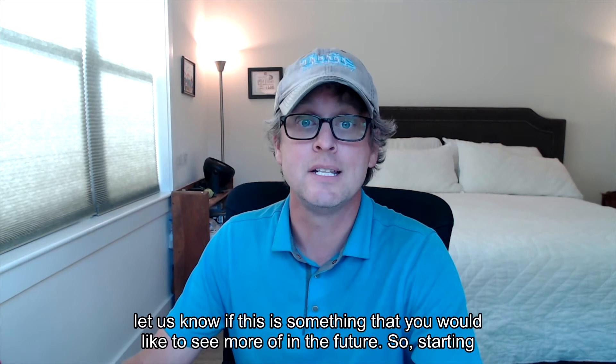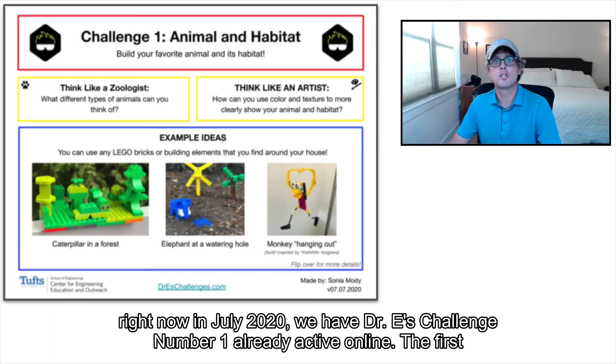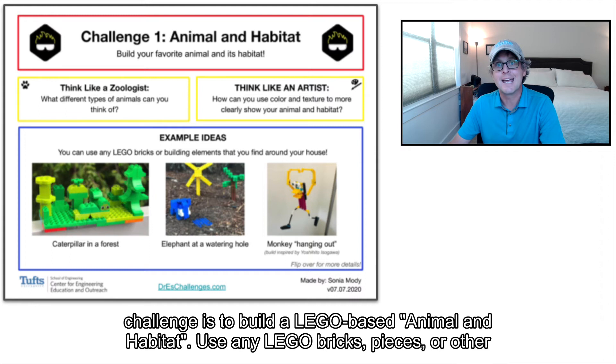Starting right now in July 2020, we have Dr. E's Challenge number one already active online. The first challenge is to build a Lego-based animal and habitat. Use any Lego bricks, pieces, or other Lego building elements you find around your home.